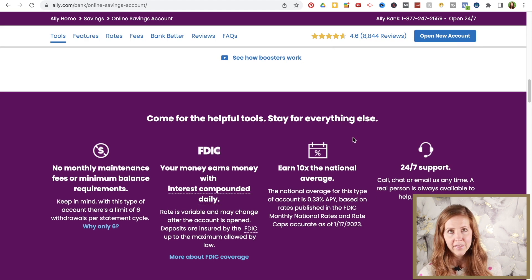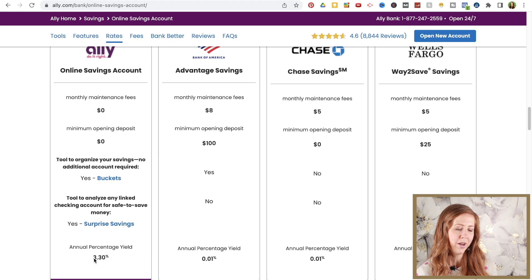Ally has no monthly fees to use their savings account and no minimum balance requirement. Their interest rate right now is at 3.3%, which is a really good interest rate. Working with a number of different clients, I am a little surprised that a lot of them do not have their savings in a high interest savings account, which is part of the reason I recorded this video. If you currently have your money sitting in a savings account earning 1% or even less, I would highly consider moving it to a high yield savings account. You can use Ally or just Google high yield savings accounts to find a bank that works for you, because every little bit really does add up over time.